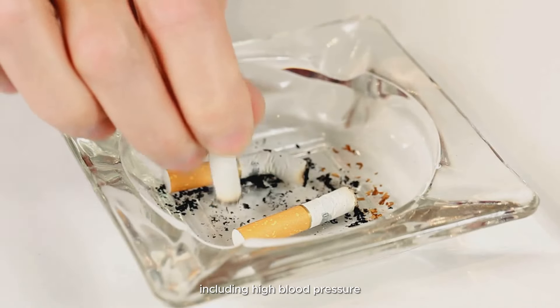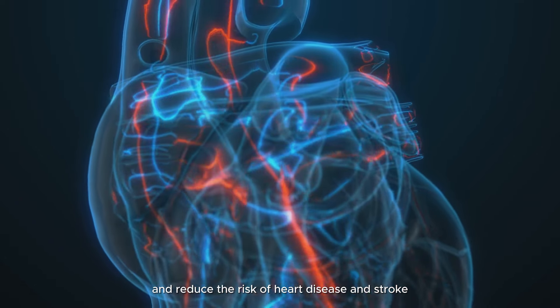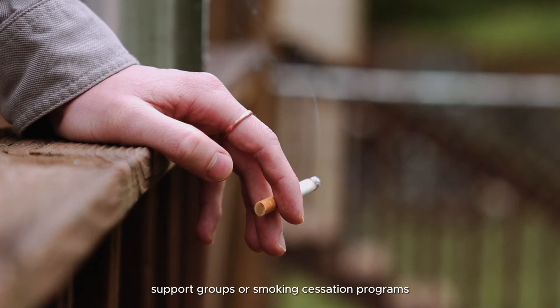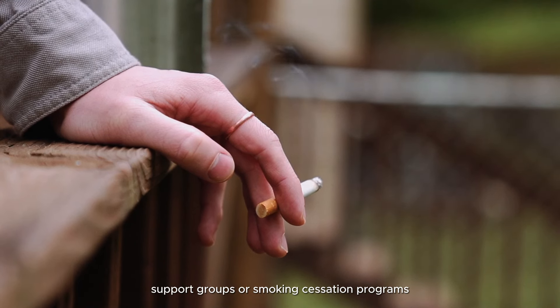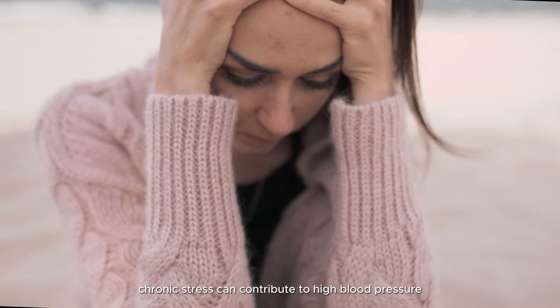Alcohol can interact with certain blood pressure medications, reducing their effectiveness or increasing the risk of side effects. Quit smoking: smoking is a major risk factor for cardiovascular disease, including high blood pressure. Quitting smoking can help lower blood pressure and reduce the risk of heart disease and stroke.